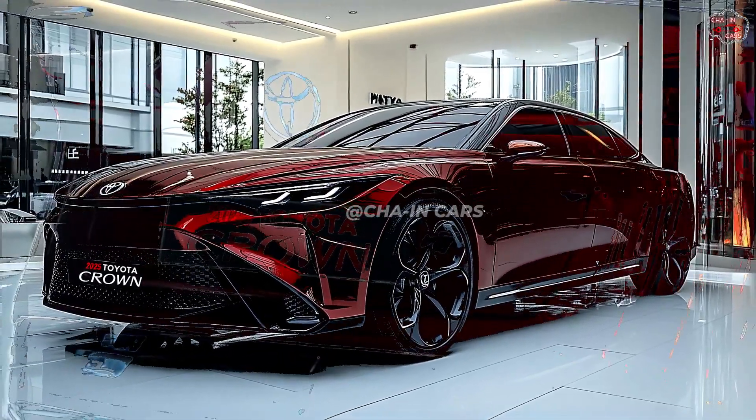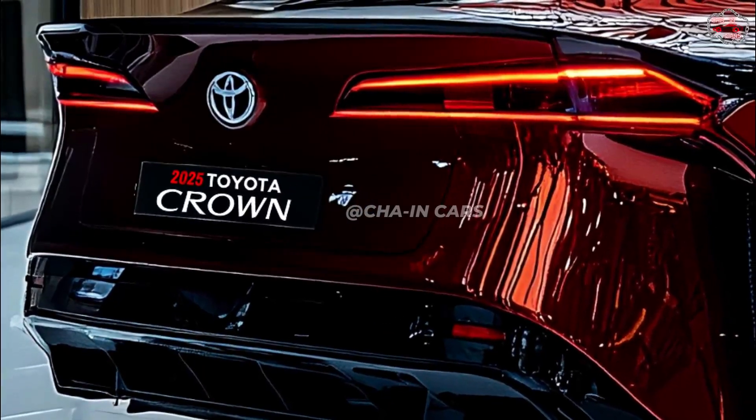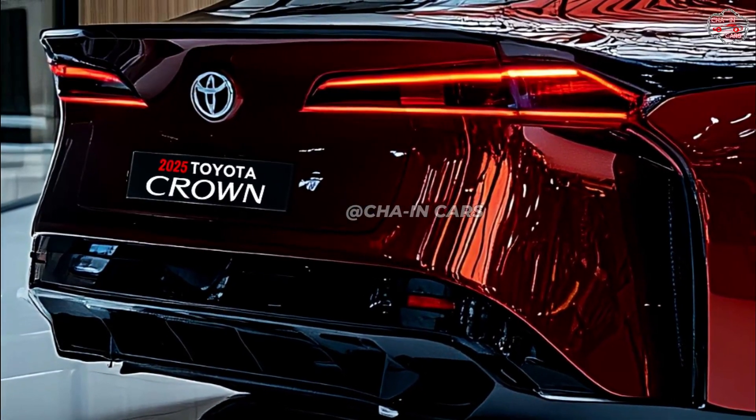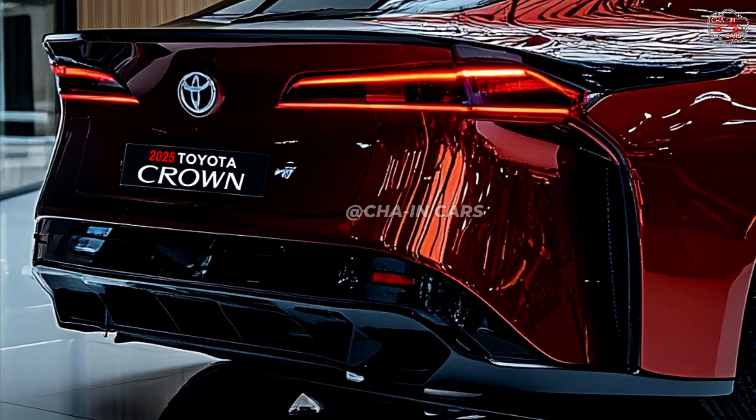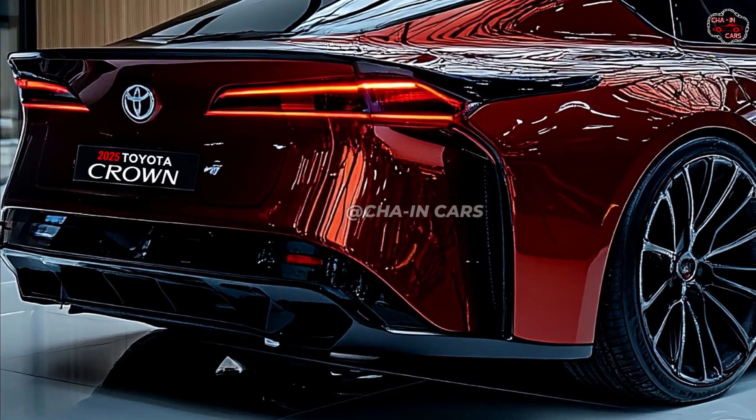While the back can feature a big spoiler with LED tails, the front fascia can show a great traditional grille encircled by amazing headlights. Generally speaking, the form should be aesthetically pleasant and aerodynamic.